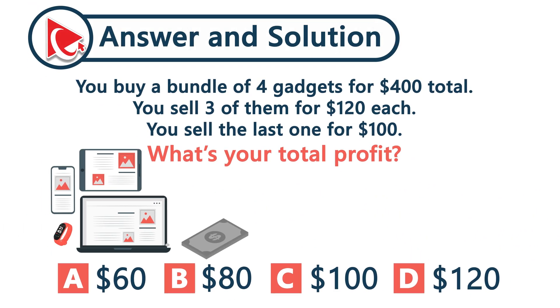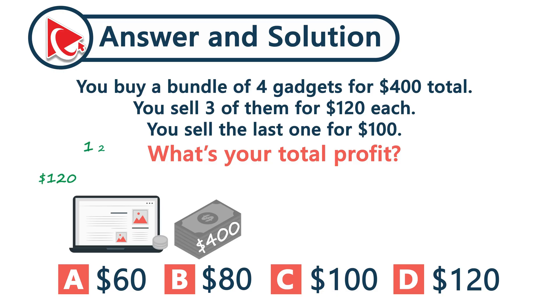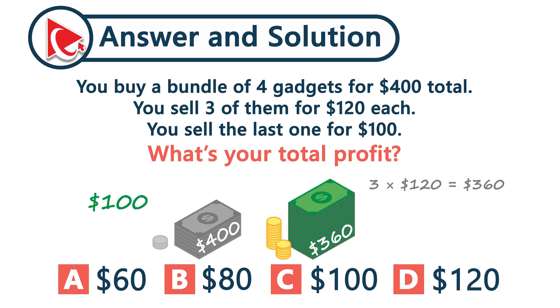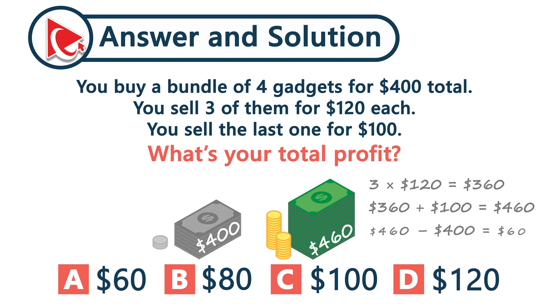You spend $400 — that's your total cost. Then you made $120 from each of the first three gadgets: 3 multiplied by $120 is $360. Then you sold the fourth one for $100. Altogether, you brought in $460 in revenue. $460 minus $400 equals $60. So the final answer is choice A.